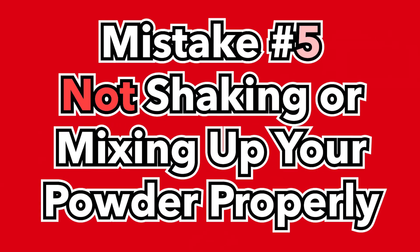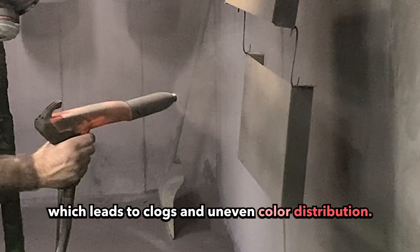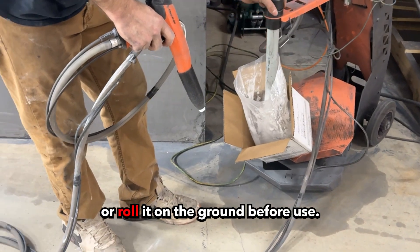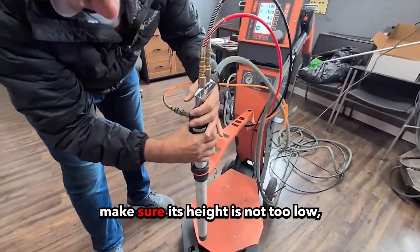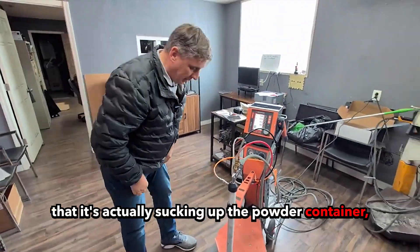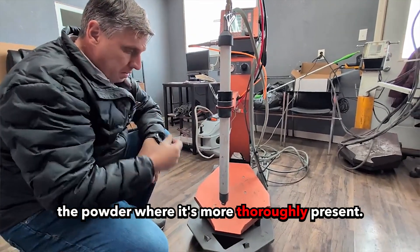Mistake number five: not shaking or mixing up your powder properly. Powder can settle, which leads to clogs and uneven color distribution. The solution: give your powder a good shake or roll it on the ground before use. If you have a pickup tube that sticks down into the powder's bag, make sure its height is not too low that it's sucking up the powder container and not the powder itself, or too high that it doesn't optimally funnel the powder where it's more thoroughly present.